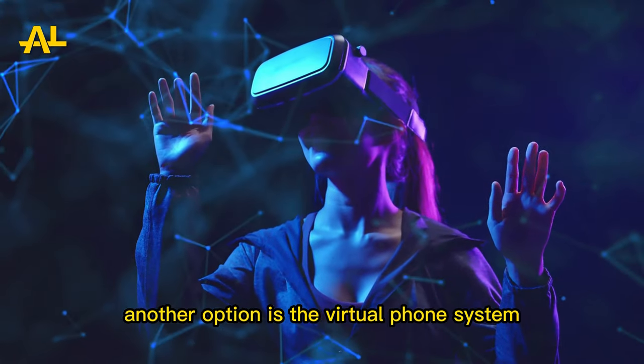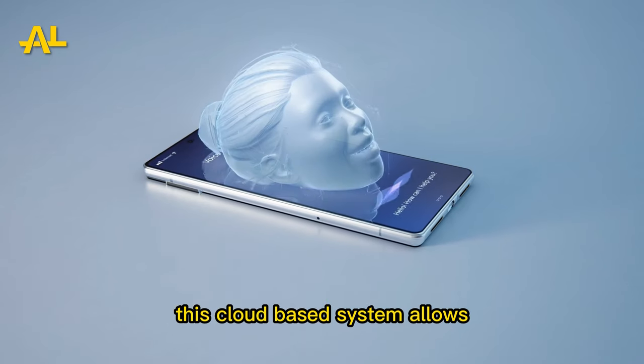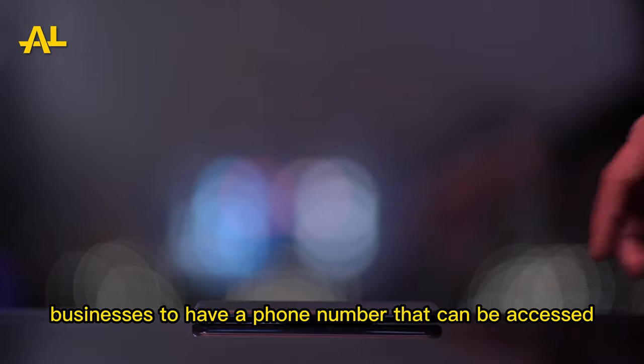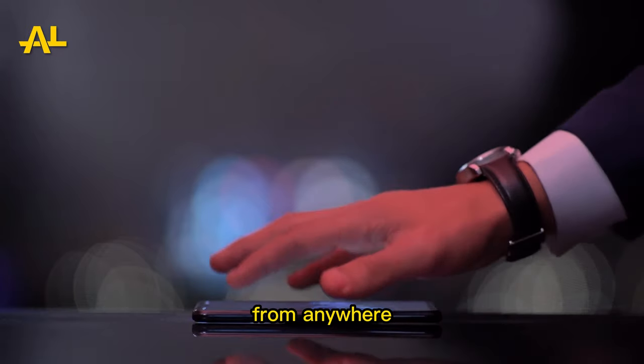Another option is the virtual phone system. This cloud-based system allows businesses to have a phone number that can be accessed from anywhere.